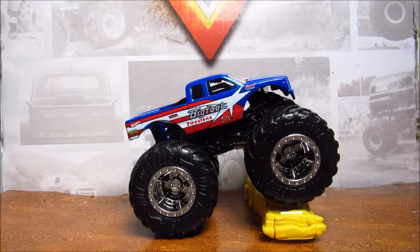Welcome back, Monster Jam fans and Hot Wheels fans, to another Hot Wheels Monster Trucks review. Today we are looking at Bigfoot 9, the Target exclusive Bigfoot.